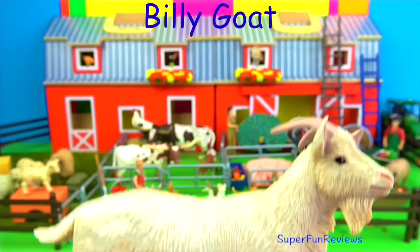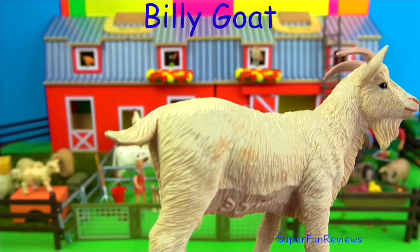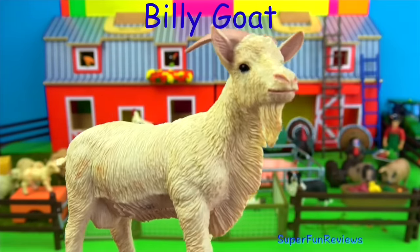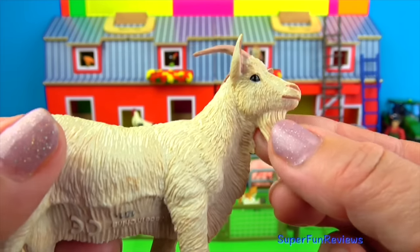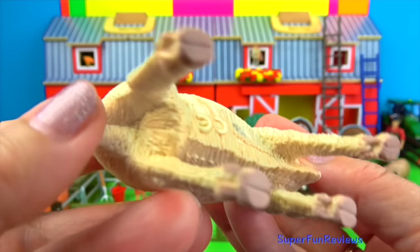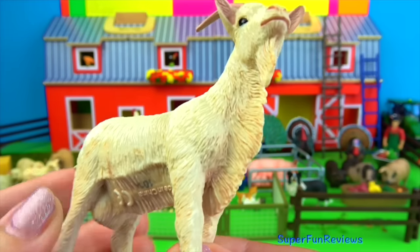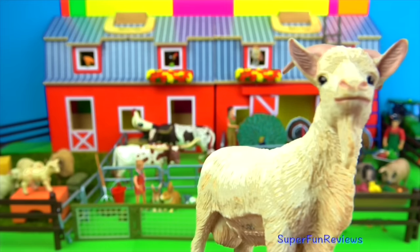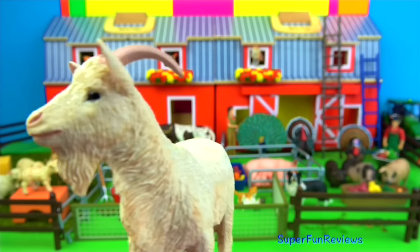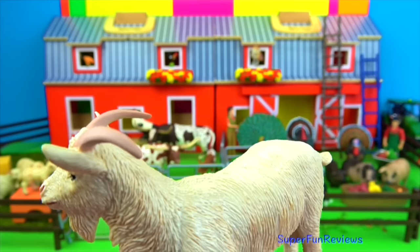The billy goat — this is a domestic goat, the male version. Notice the backward-pointing horns and the beard there. The beard is like a tassel under the chin. They live in herds and every herd has a pack leader. Goats are smelly due to a musk gland on the back of the head. They are strong-bodied mammals with horns and cloven hoofs, which means a hoof divided into two.